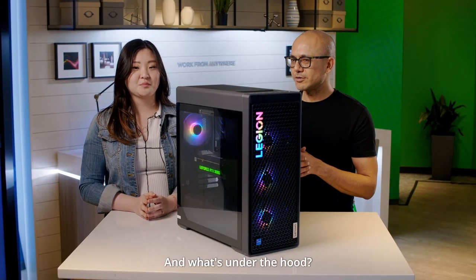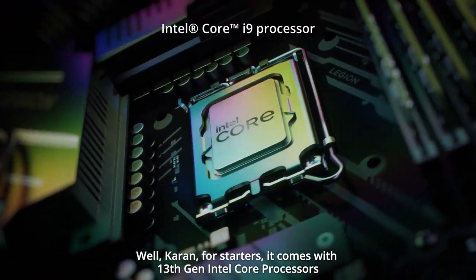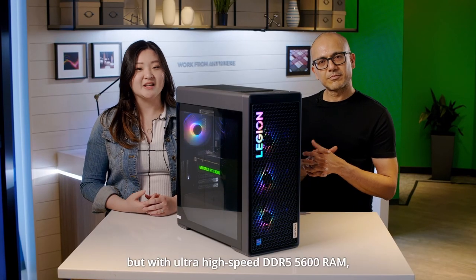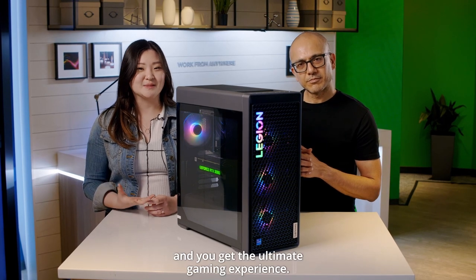And what's under the hood? Well, Karan, for starters, it comes with 13th gen Intel Core processors with the latest hybrid architecture. Pair that with NVIDIA's GeForce RTX 40 series graphics with ultra high-speed DDR5 5600 RAM, and you get the ultimate gaming experience.